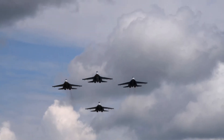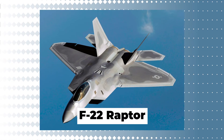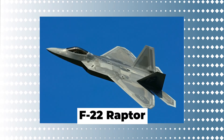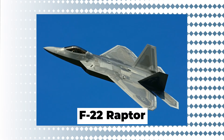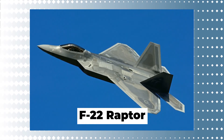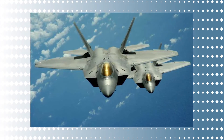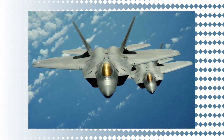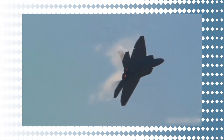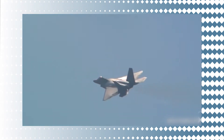Ranking third on the list, if the Raptor assembly line did not have to be restarted, which would save money, each jet would cost roughly $165 million due to advantages realized from continuous production. The F-22 Raptor is the United States' first fifth-generation aircraft. Using advanced technology, sophisticated avionics, and efficient engines, it provides the Air Force inventory with an air superiority combatant unrivaled by any other modern military.